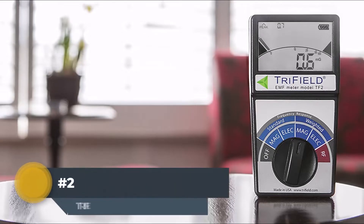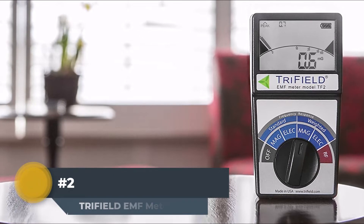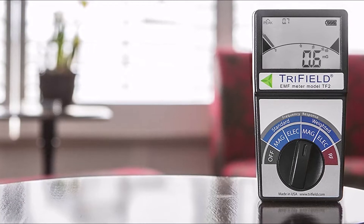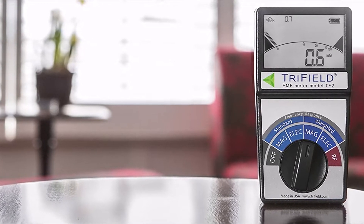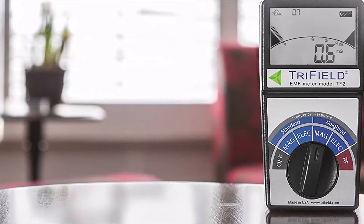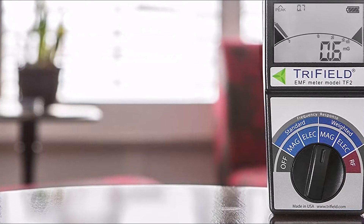Number 2: Trifield EMF Meter. There are many reasons to love Trifield EMF meters. They're some of the most accurate and reliable meters on the market, making them perfect for a variety of purposes — whether you need to measure electromagnetic fields for scientific research or simply want to ensure your home is free of harmful radiation. A Trifield Meter is sure to get the job done.